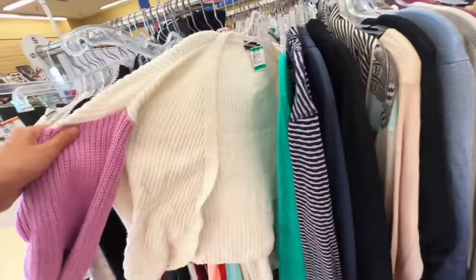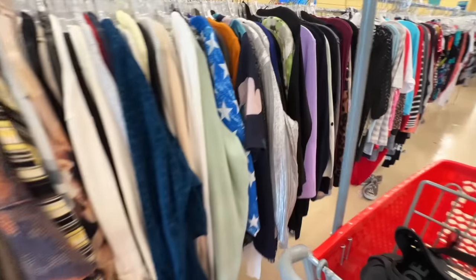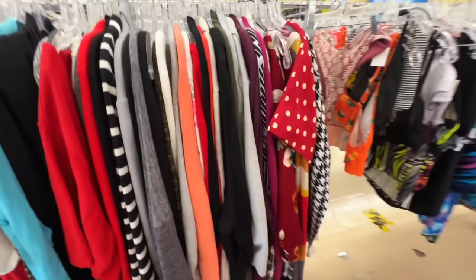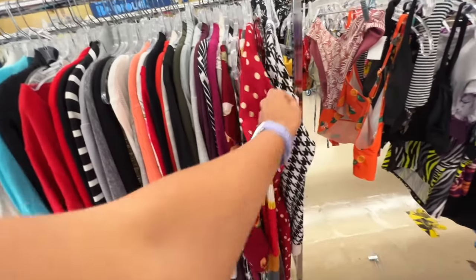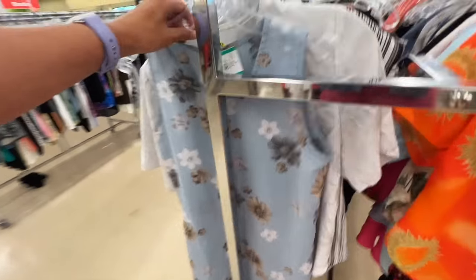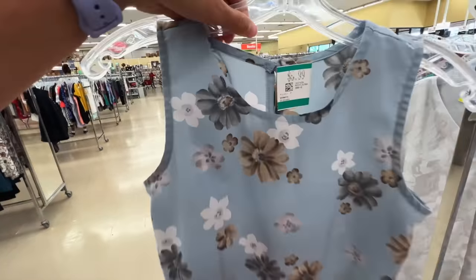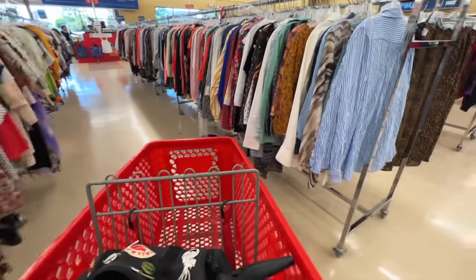I kind of didn't have the greatest luck here either. I went over to the sweaters and they have the smallest section of sweaters - and they're all cardigans, not even real sweaters. They have a bigger section of bathing suits still, which makes sense since it's early September when I'm filming this. So it makes sense they don't have a bunch of sweaters yet, but it definitely made this fall thrift trip not that great.